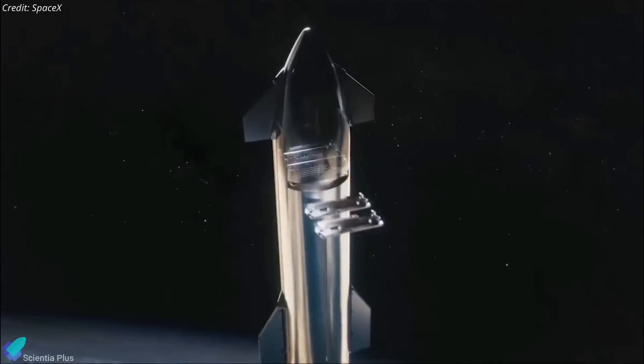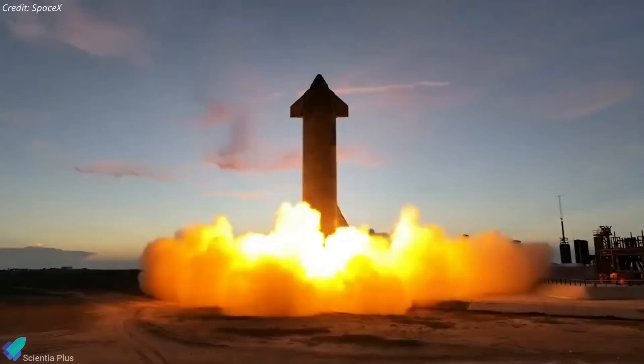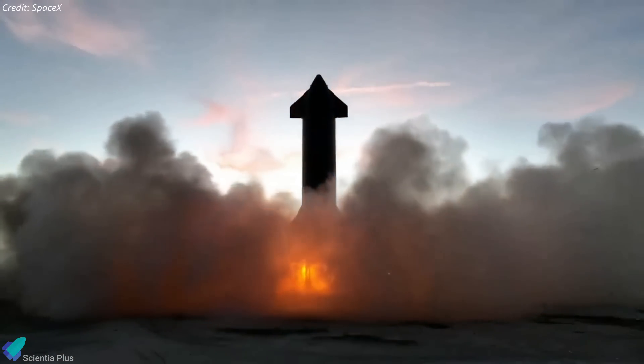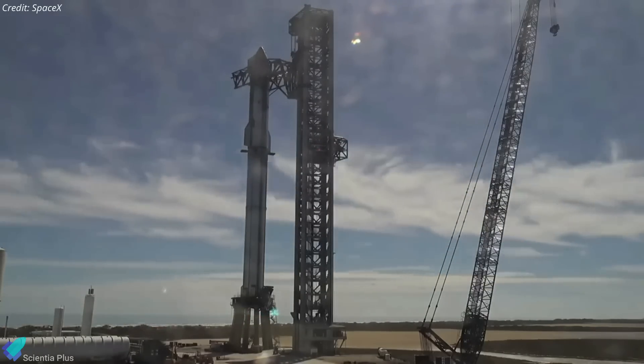The orbital flight test will most likely happen by late 2022 or early 2023. Given that multiple static fire tests, including a six-engine test, have already been completed, SpaceX is unlikely to continue with Ship 24 tests. Instead, they might soon stack the ship atop Booster 7 for full-stack cryo tests and static fires.